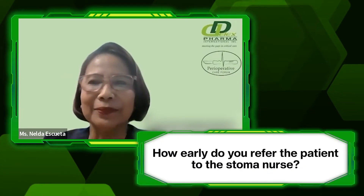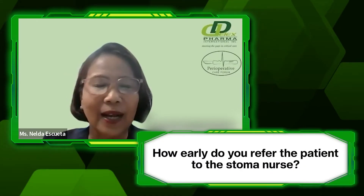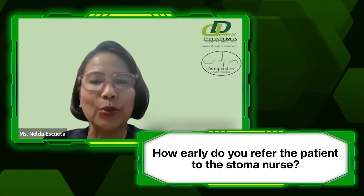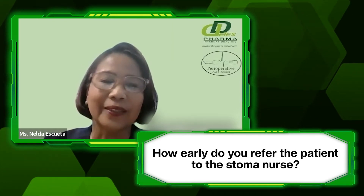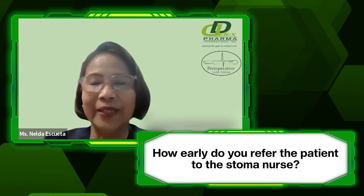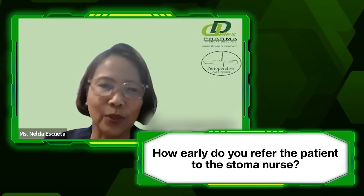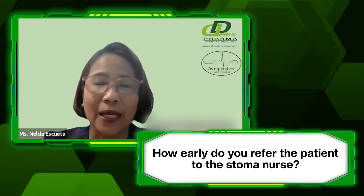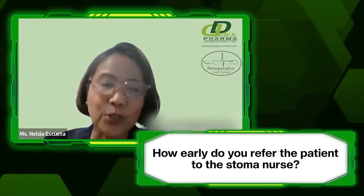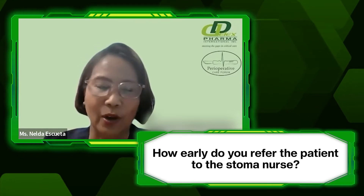Pre-pandemic, we had done that. As long as the doctor orders a referral to the stoma nurse for siting, in our institution there is a stoma nurse assigned or scheduled to make rounds and get the orders. During the pandemic that paused, but we have gone back to that now. There is also a follow-up, especially for those charity patients. We have an ostomy clinic in our hospital.